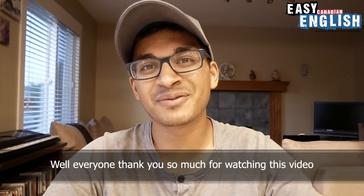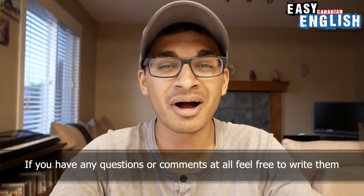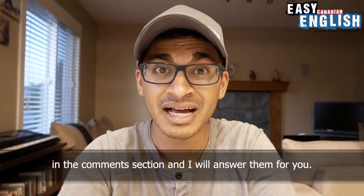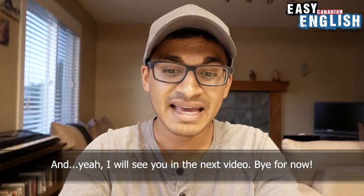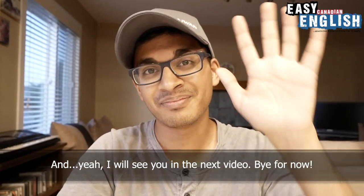Well, everyone, thank you so much for watching this video. I appreciate your attention. If you have any questions or comments at all, feel free to write them in the comments section and I will answer them for you. I will see you in the next video. Bye for now.